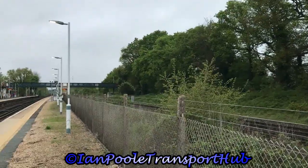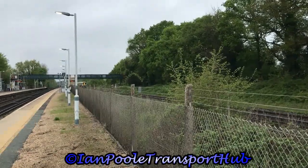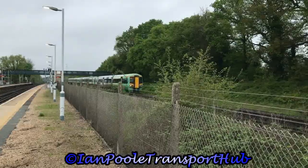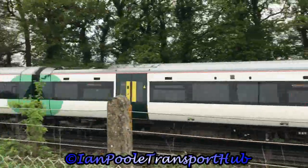Next passing through the station is 377207 and 377456, working 1 Foxtrot 10 for Southern from London Victoria to Eastbourne.